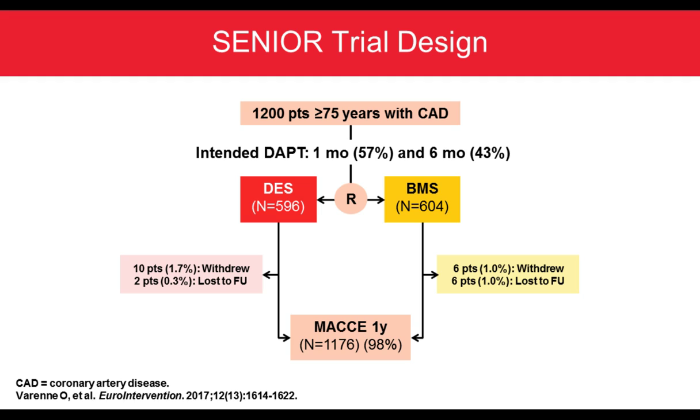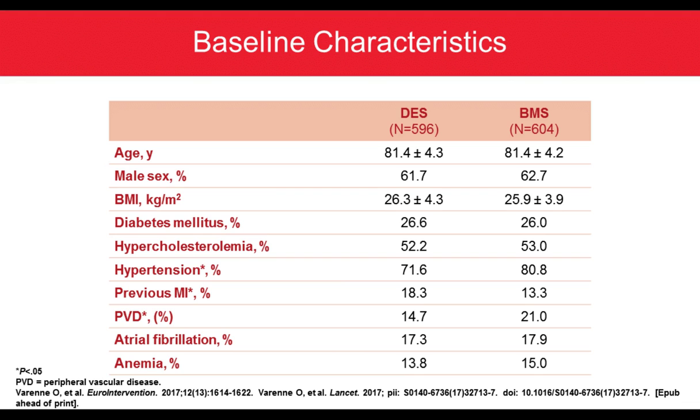The SENIOR trial enrolled 1,200 patients. One-month DAPT was intended in 57% of stable patients and six-month DAPT in 43%. 596 patients were randomized to DES compared to 604 in the BMS arm, and MACE at one year was assessed in 1,176 patients — 98% follow-up at one year, which is extremely good. Baseline characteristics showed very old patients, around 81 years old, well-balanced, with roughly 26% diabetic patients, 17-18% with AFib, and 14-21% with prior PCI.